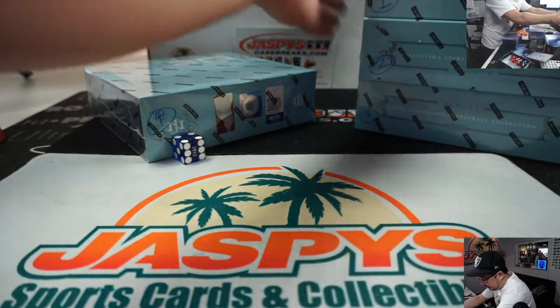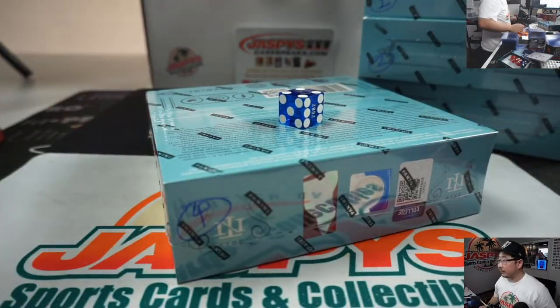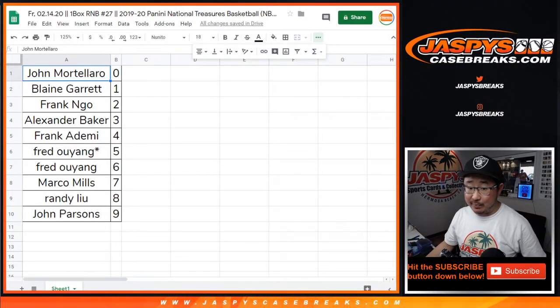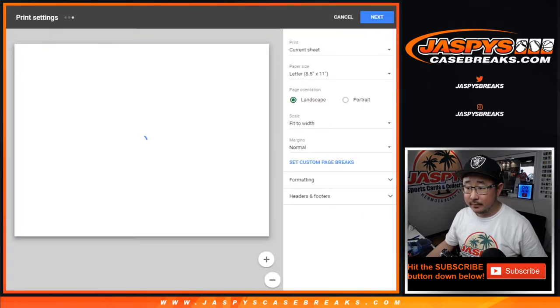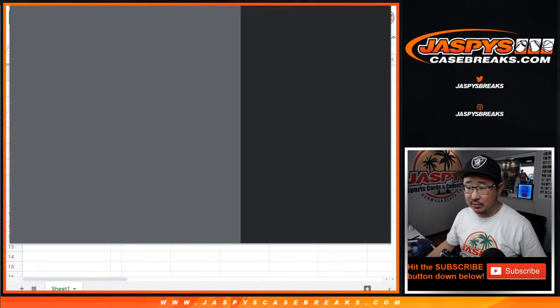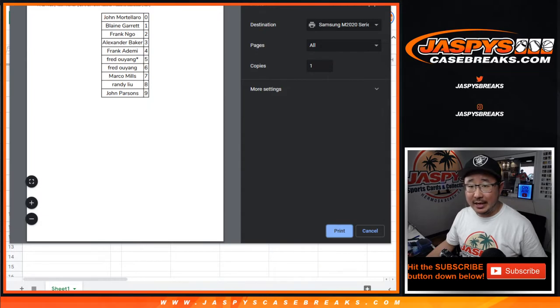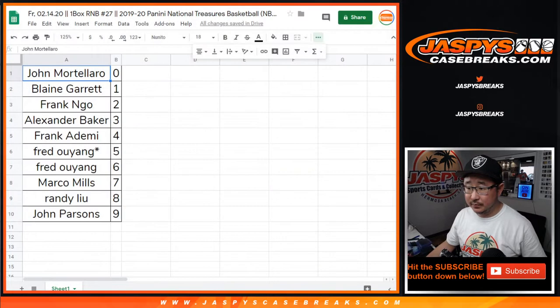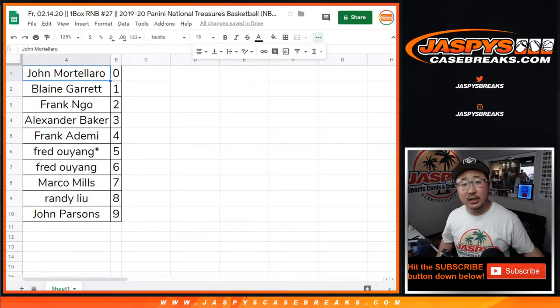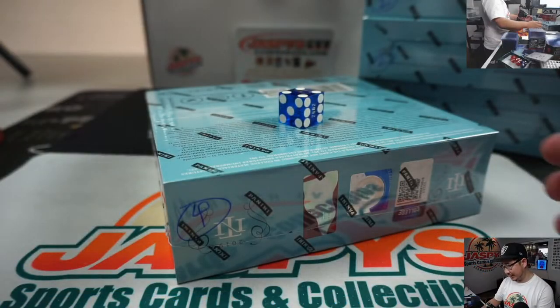We'll save these for next time. No trades. Randy's happy with eight because that's what got him to John Morant last time. We break until ten tonight, seven nights a week, so we've got plenty of time to do more of these one-boxers. TWC trade window closed. Let's rip.